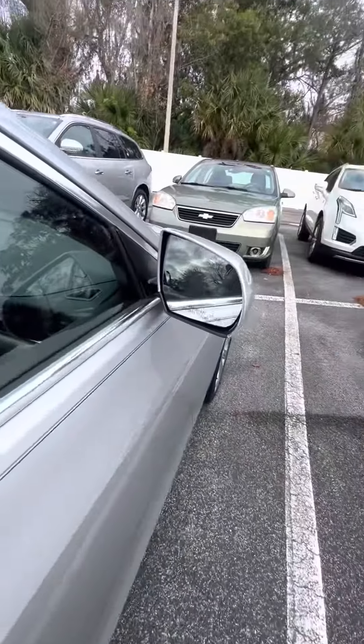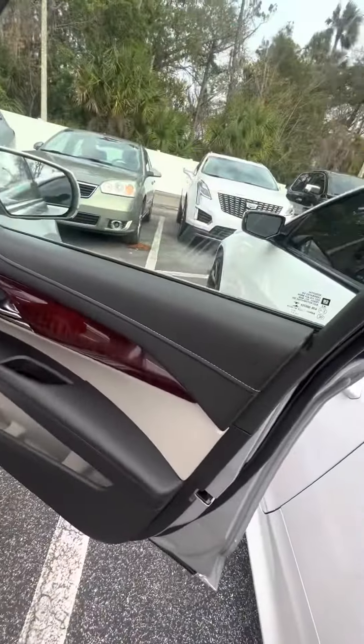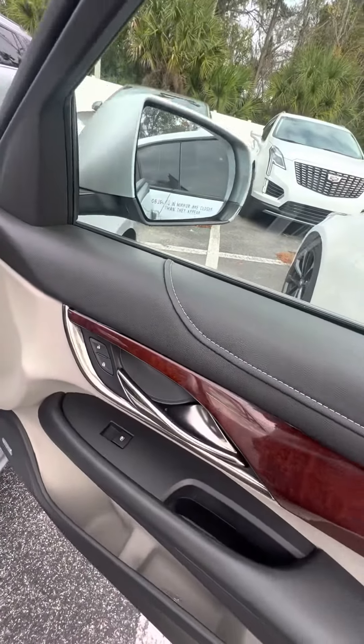Now we look on the inside. Just want to show you guys the blind spot on the side mirror, but let's look on the inside. Wood grain running on the trimming of the doors, power window, power lock on the passenger side door. Bose speaker.